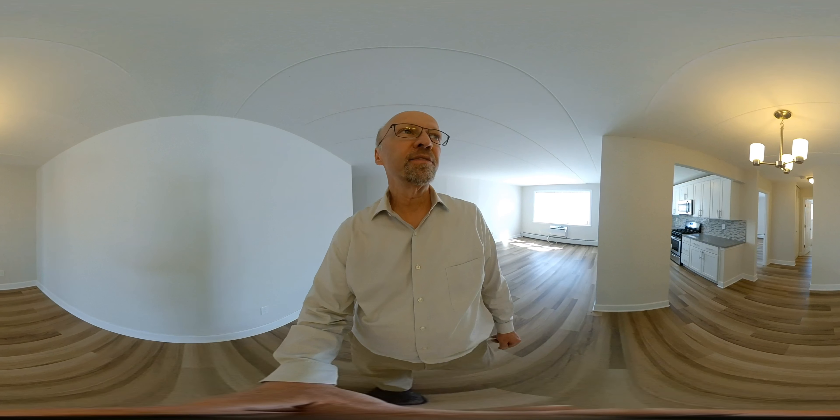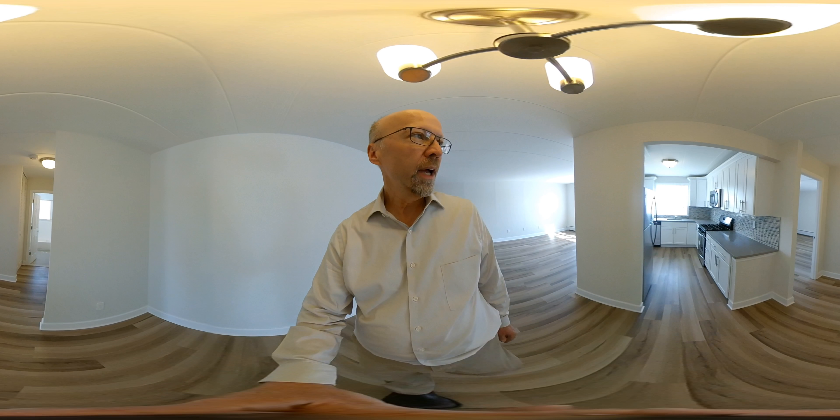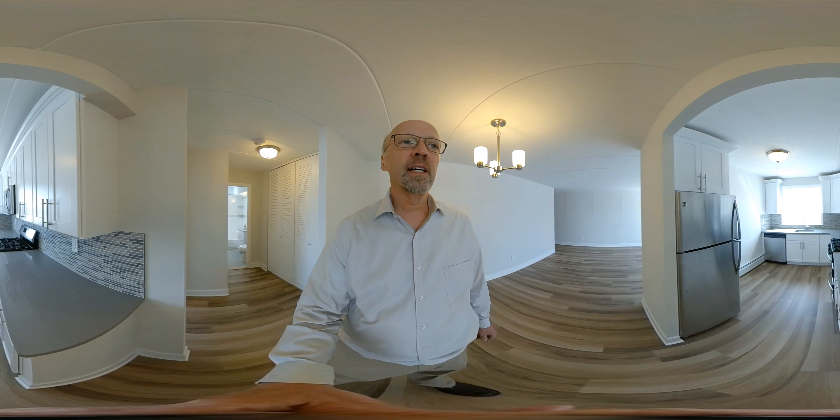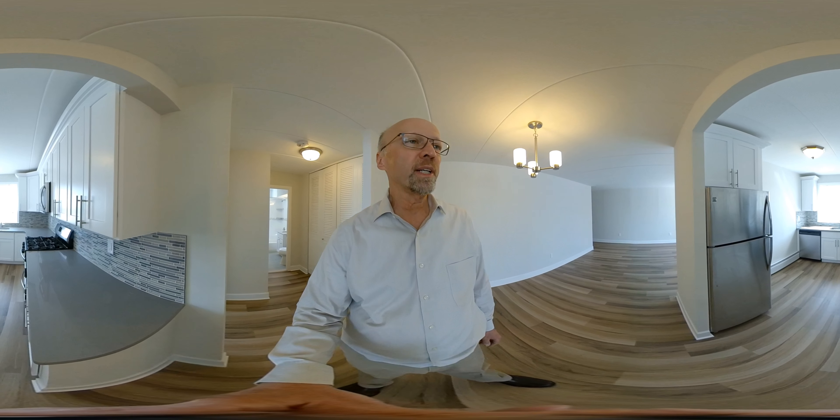Here are the light fixtures — brand new kitchen, stainless steel appliances, quartz counters, nice white cabinetry.